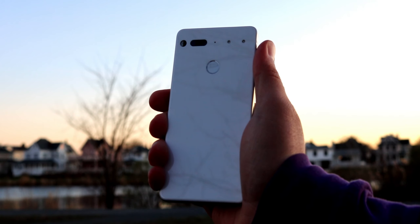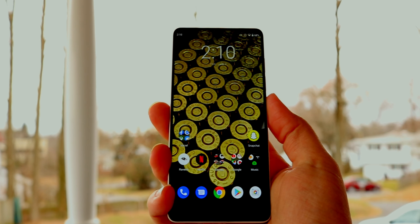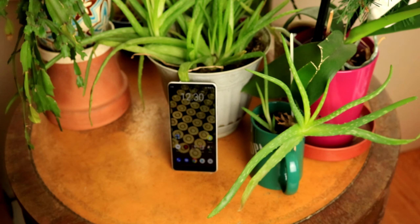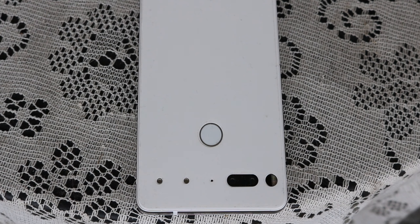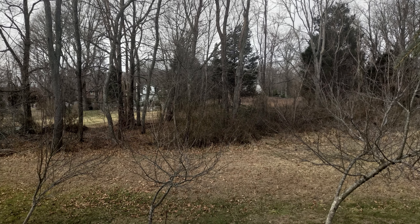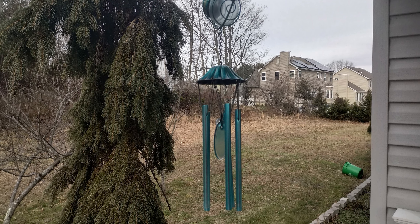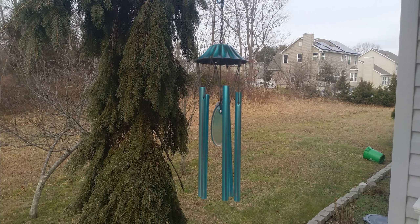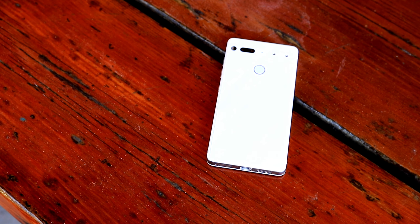It just wouldn't be a complete review if we didn't discuss the elephant in the room: the cameras. I'm not going to say they're terrible, but I won't be too kind to them either — they're still not great. With the assistance of Google's GCam, they do manage to eke out some decent results, but I wouldn't trust them for treasured memories. Though the Essential phone has seen a number of camera improvements via software updates, it's not enough to make them comparable to the iPhones and Pixels of the world. The two 13-megapixel sensors — one RGB at f/1.9 with phase detection autofocus, and one monochrome at f/1.9 — are perfectly serviceable, if a little soft and lacking dynamic range.